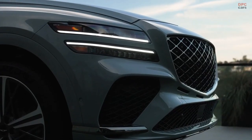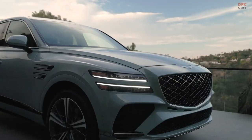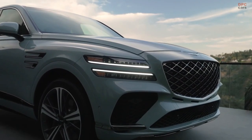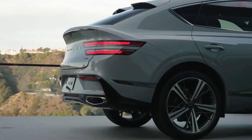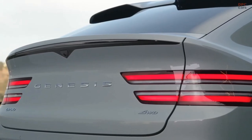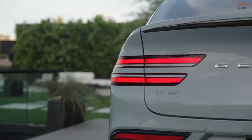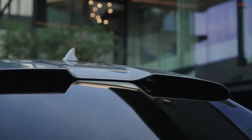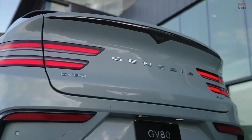Positioned as a more athletic choice in comparison to the GV80 SUV, the Genesis GV80 Coupe features a dynamic fastback roofline and a bolder design. The GV80 Coupe concept served as a preview for the upcoming production model, characterized by its vivid orange paint and imposing 23-inch wheels. Although the production variant maintains the overall silhouette of the concept, certain intricate details from the show car have been subtly dialed back.